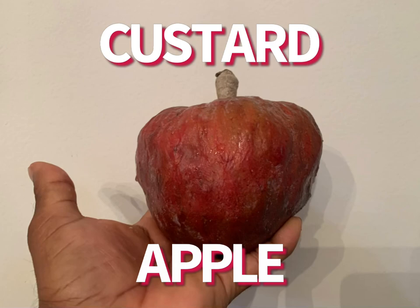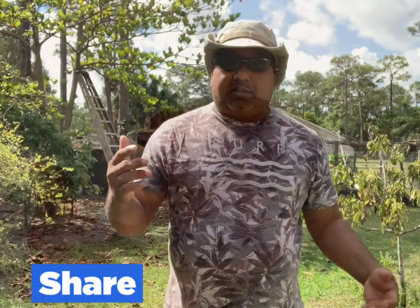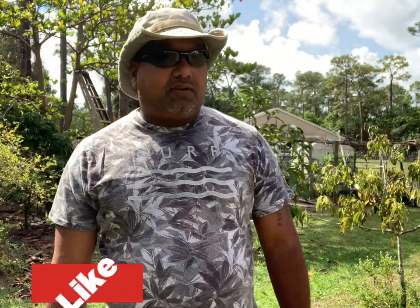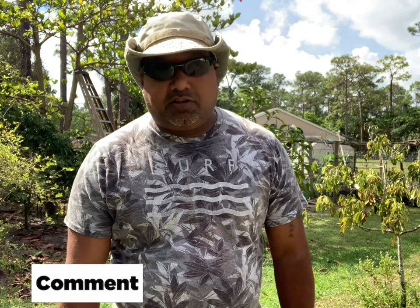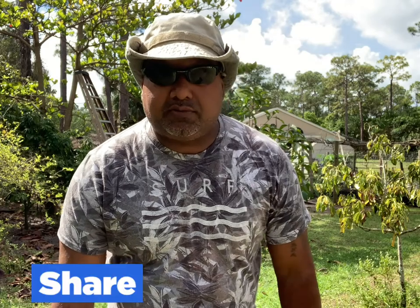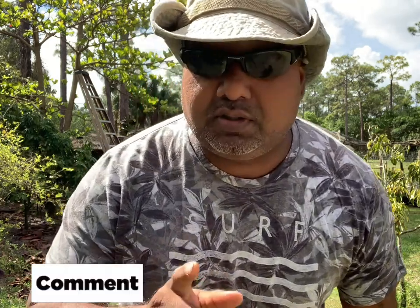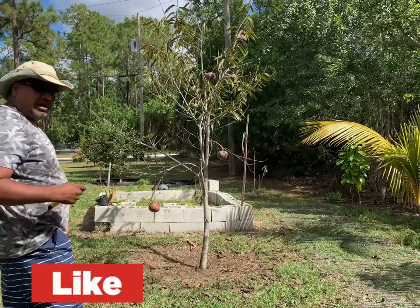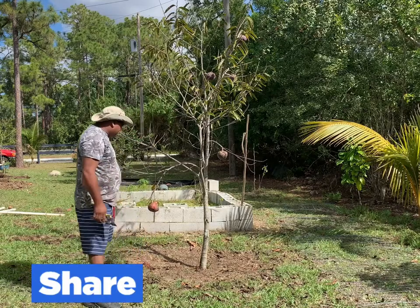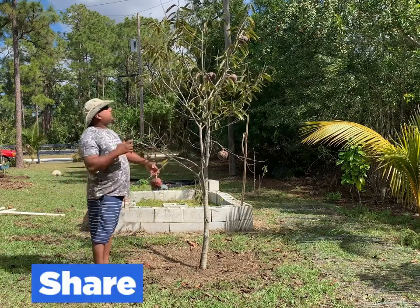Welcome back to my channel folks, this is Caribbean Duck. Today we're going to talk about the custard apple. Today is another beautiful sunny day in South Florida, and myself and Jasmine will walk you around and show you what we have going on. I have a very special fruit to show you — it's one of my favorites — this is my beautiful custard apple.